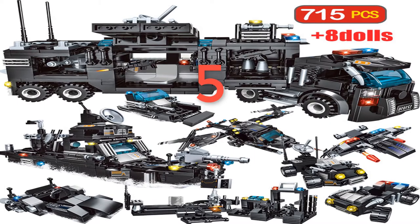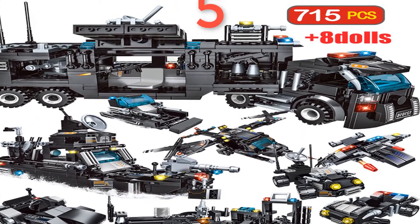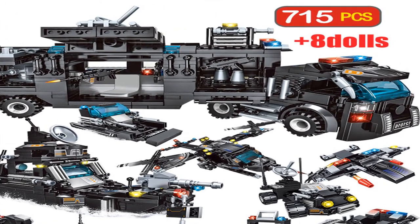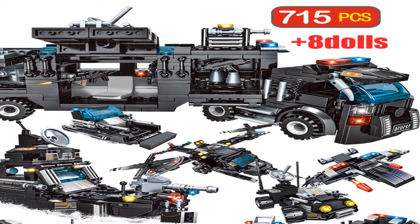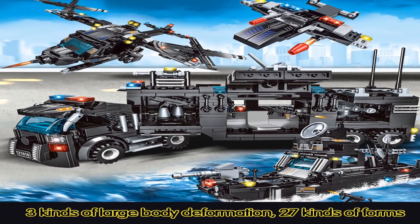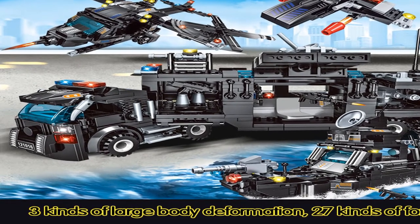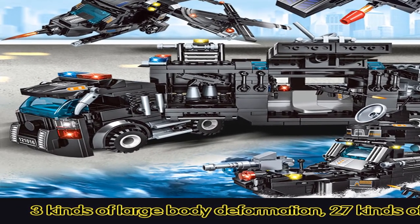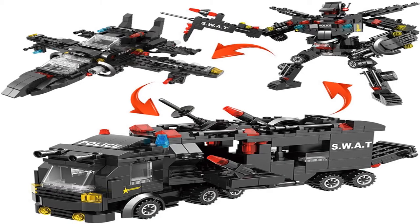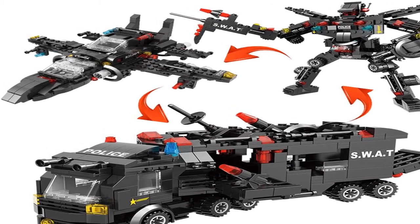Number 5: gender unisex, age range 6 years old, block size small, building block compatible with Lego, barcode no, certification 3C, model number please type blocks, warning: be careful not to let the child swallow, material plastic, includes instructions. Classification: assemblage. Attributes 1: enlightenment toys, educational toys. Attributes 2: toys for children, toys for kids. Attributes 3: engineering trucks, car blocks.